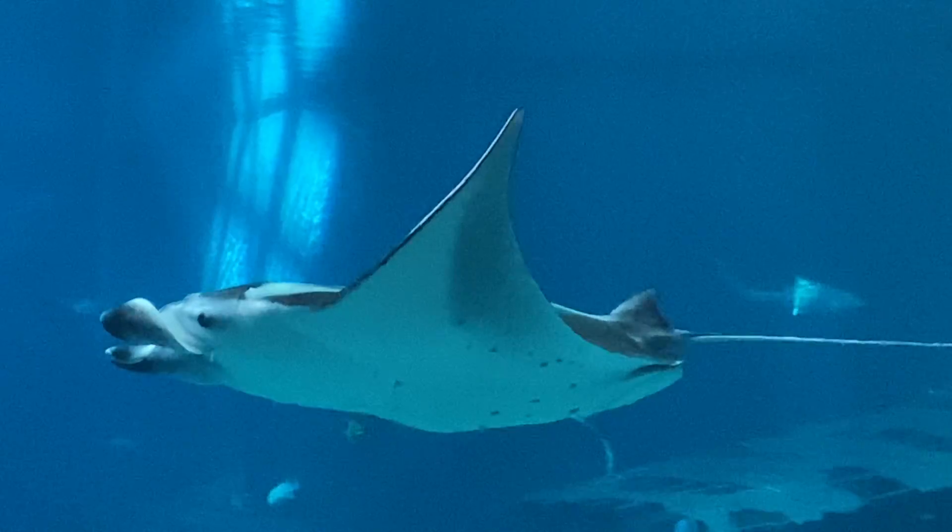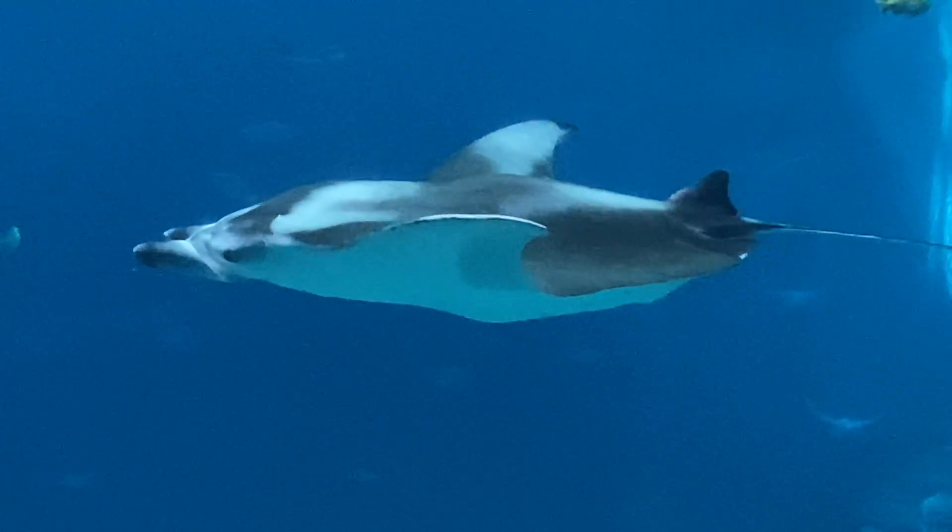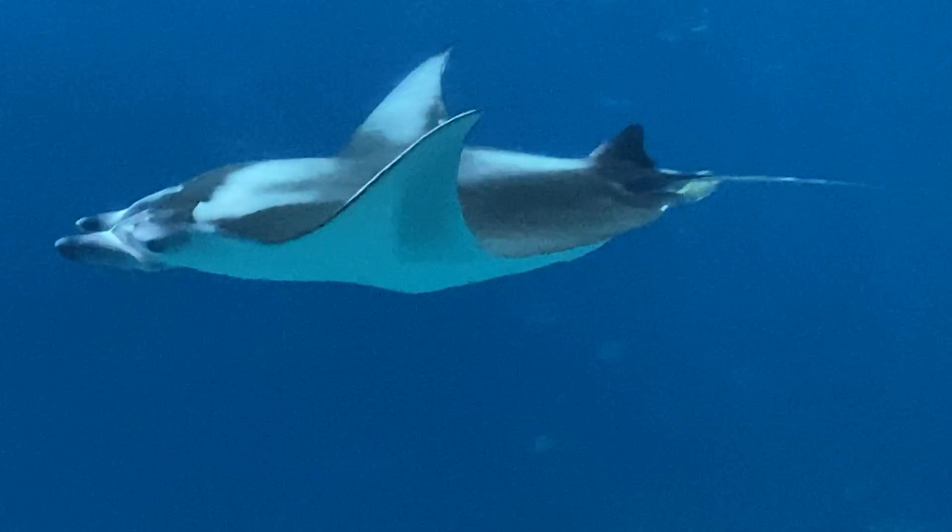Also in this exhibit today is Tank the Green Sea Turtle. If you can see, Tank is floating. He is descending down towards the center of the screen.